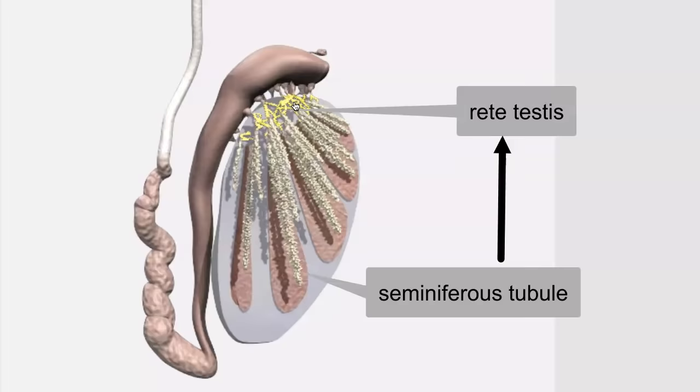If the testis has 250 to 300 lobules, each one of those lobules containing at least one seminiferous tubule and up to four seminiferous tubules, basically what we need to do is funnel the sperm into one tube — that's going to be one muscular duct.